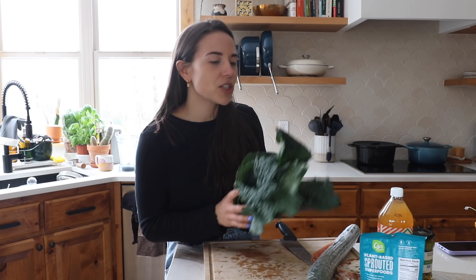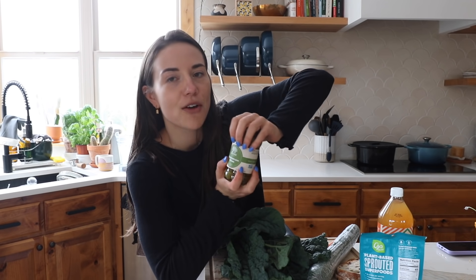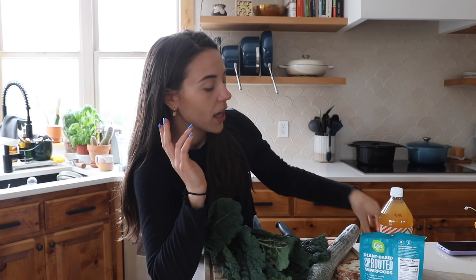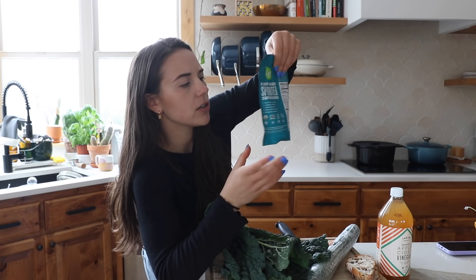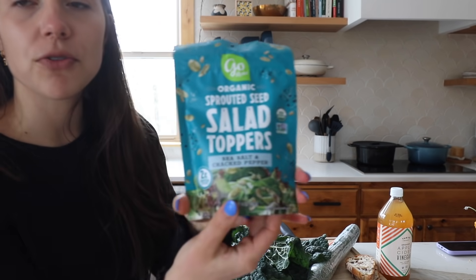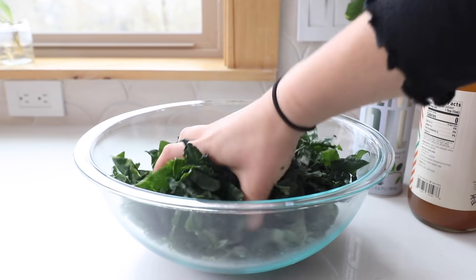I washed some kale and I'm going to make myself a kale salad. I know it looks like a lot, but after you massage it the kale shrinks so much. I got my favorite ever olives from Thrive Market — Castelvetrano olives. If you haven't tried these, they're so buttery and amazing. Going with the olive theme, I'm toasting up some olive bread too. I also found these sprouted seed salad toppers from Thrive Market — this one is sea salt and black pepper.